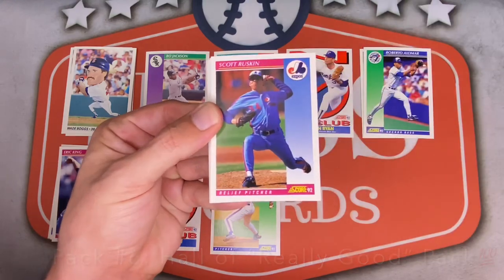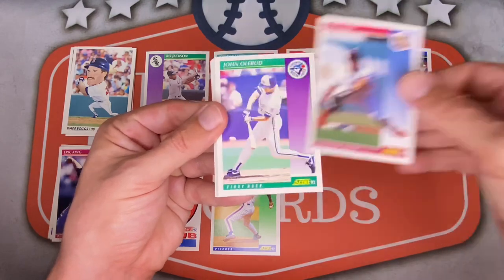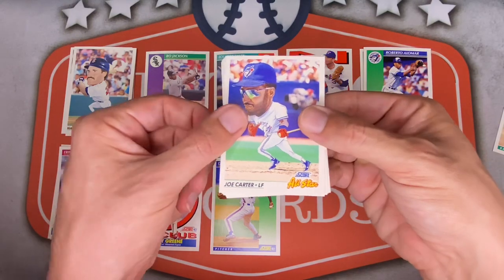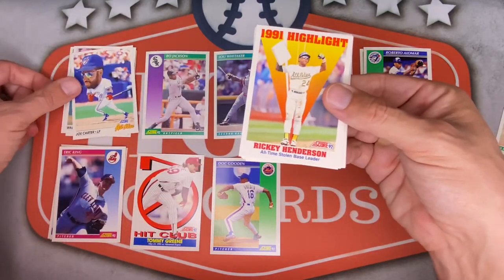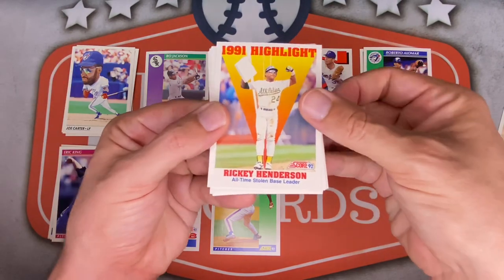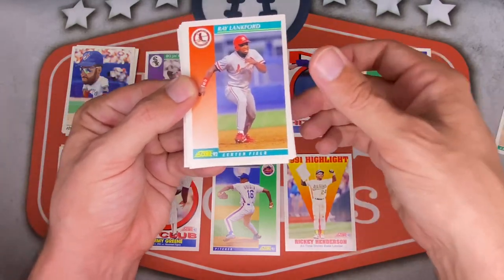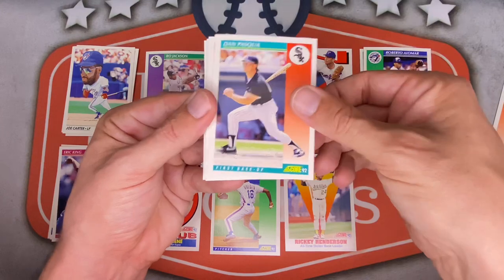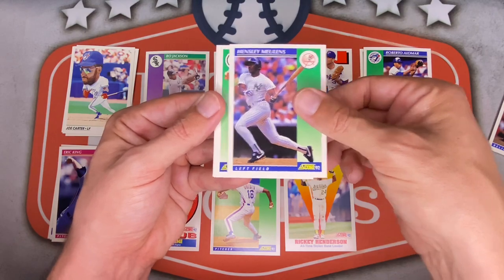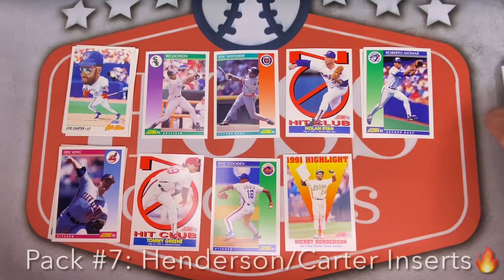Next pack — Bruce Hurst. Scott Ruskin for the Expos — love the throwback Expos. Jeff Russell — he signs. Luis Soho. John Olerud, nice — he's kind of on and off right now but used to do TTM all the time. Bob Kipper. Joe Carter caricature big head all-star card, very nice. You'll notice in Series 1 they're all American League; Series 2 is all NL. Ricky Henderson 1991 — really cool-looking card. Ray Langford. Dan Pasqua signs. Mark Portugal. Gerald Clark. Greg Olson, former closer. Hensley Mullins. Mike Moore. And Vicente Palacios for the Pirates.